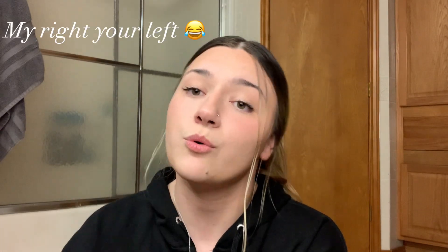My closet is to the right of me, which is why I'm on my bathroom floor. I'll be putting the name of the shoe in the top right corner just in case you want to look it up or if you can't understand me, because I am sick right now — very congested. But without any further ado, let's start this video.